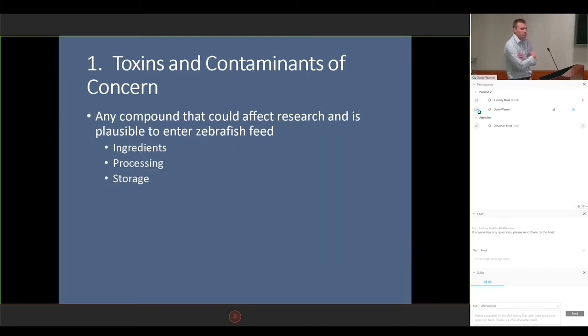To address the first question — what should be of concern — essentially it should be any compound that is plausible to enter our feeds and could affect research, whether coming from certain ingredients, the processing method, or perhaps storage. We talked about rancid oils earlier, where if we expose fish oils to oxygen, that oil becomes rancid. In general, we don't really think of chromium as being a potential contaminant to aquaculture feeds, so it just goes to show that just about anything can happen, and we should broaden our search as to what could happen to these feeds.